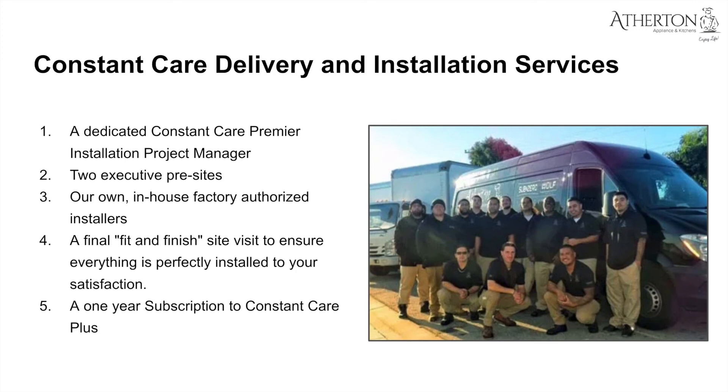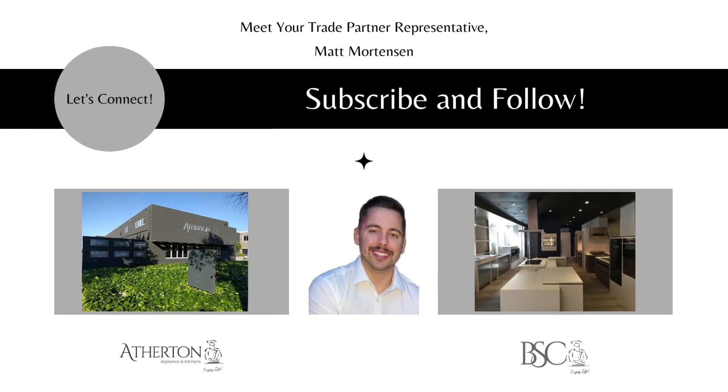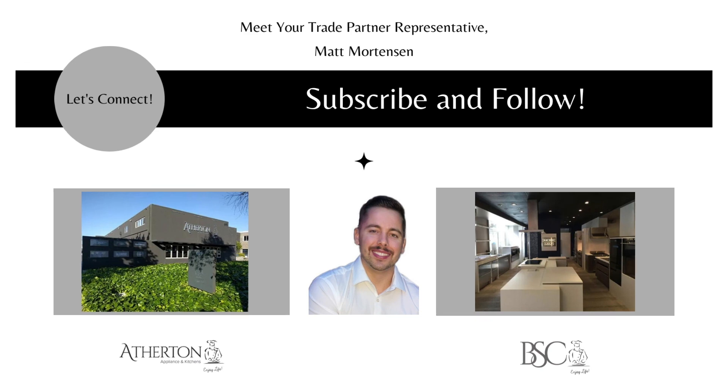Lastly, you'll get a one-year subscription to Constant Care Plus. So if the grill is off-set, your dishwasher door is sagging, or something's not level, and you want us to come back out, we'll do that for free for one year. My name is Matt Mortensen, Director of Trade and Business Development. You can book time on my Calendly or connect with me on LinkedIn. Feel free to visit our website and schedule a showroom visit or make an appointment with one of our sales strategists. Thank you, and until next time.